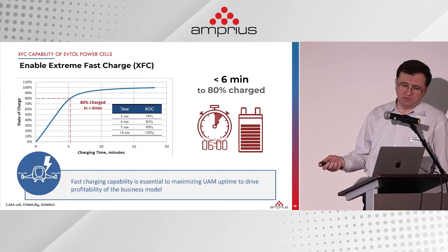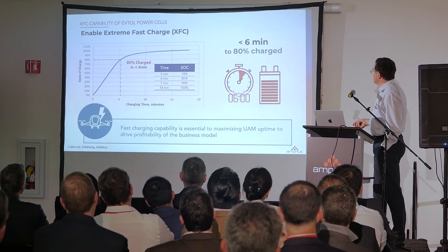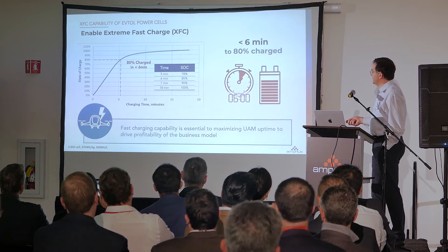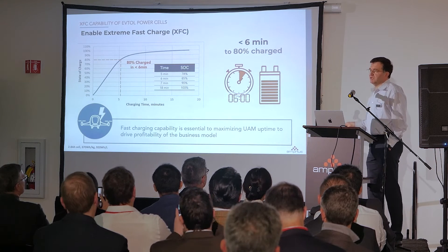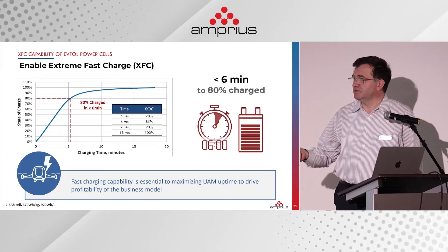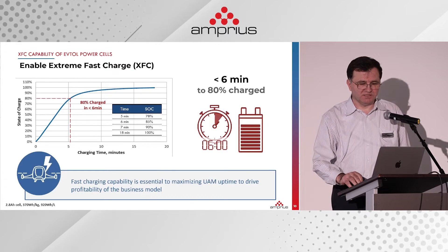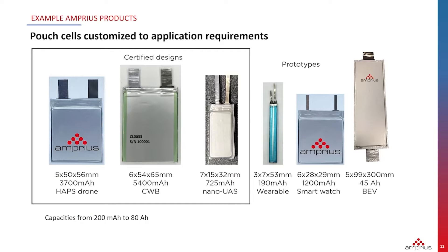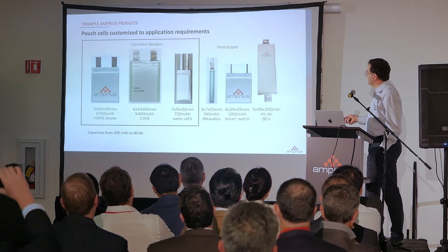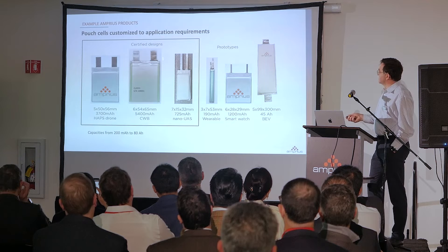The high-power product is also capable of charging in six minutes — we demonstrated charging to a little more than 80% in six minutes, and 90% in seven minutes. That's what you would also need for a car: charging between 20 and 80% in less than five minutes, very comparable to filling up with gas. Pouch cells now in production include the Nano UAS Black Hornet battery, a conformal wearable battery, and a HAPS drone battery. These are certified designs — certified by third-party testing houses for safety and transportation.